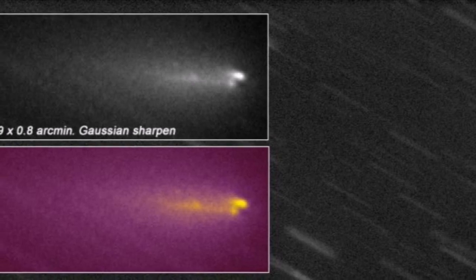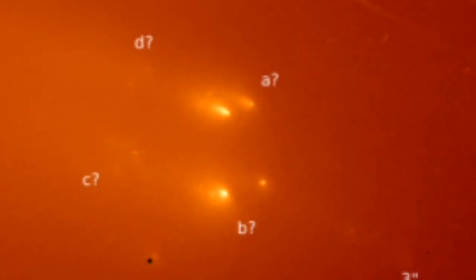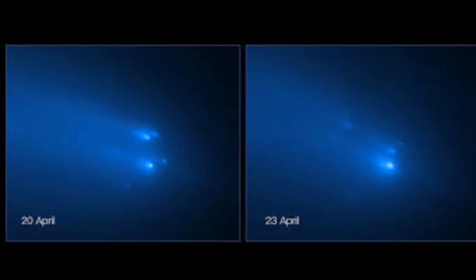Comet Atlas has fragmented into at least four pieces. These are moving together, as you can see in this Hubble Space Telescope image. They are brightening and fading as time goes by.